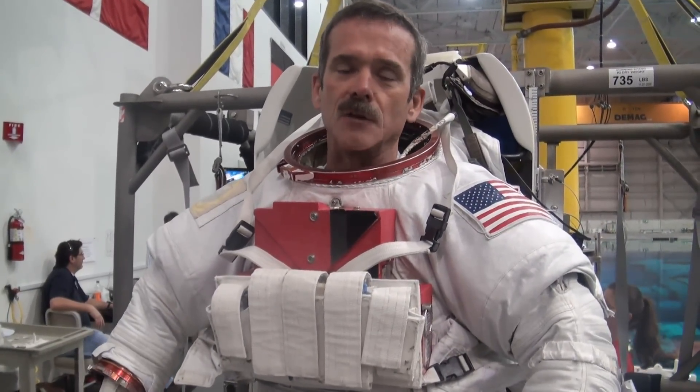The Orlan is like getting into a little car or something — you open the back, you slide yourself in, and pull the door shut behind you. This one has more mobility. The Orlan has a lot more simplicity for on-orbit ops.